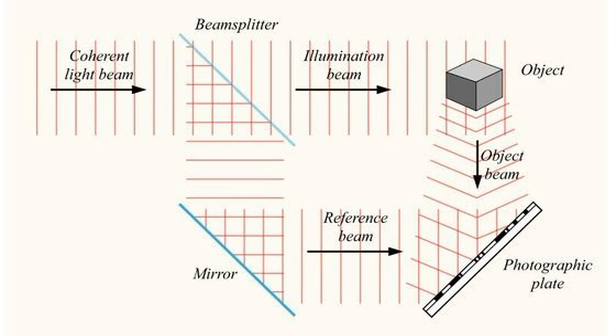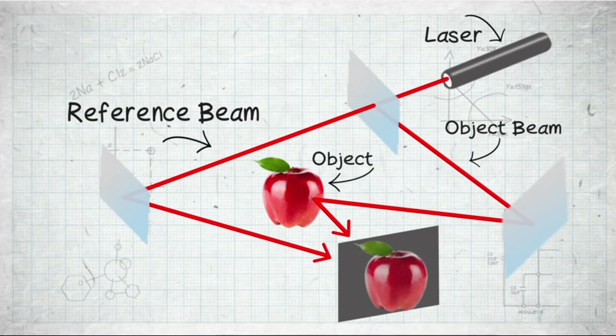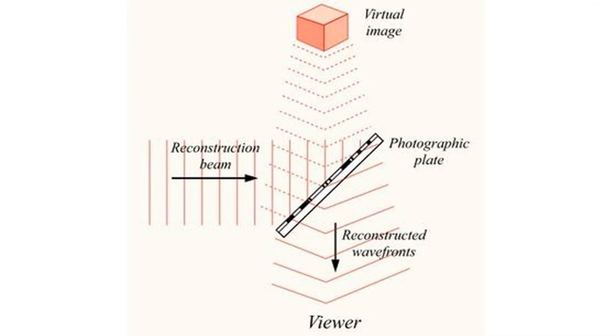How does holography actually work? It starts with a beam which is split into two parts. Then both beams go through lenses to spread them out. One beam — the object beam — bounces off the image you are trying to capture and shines onto a holographic film, while the other beam — the reference beam — goes straight to the film. The reference beam and the object beam create an interference pattern, which is called a hologram.